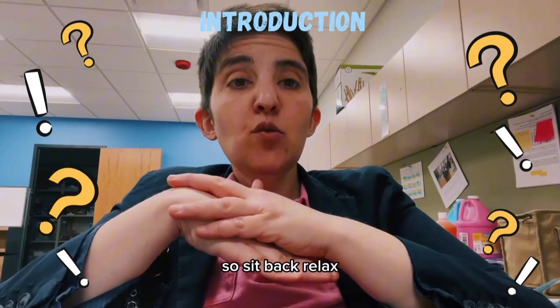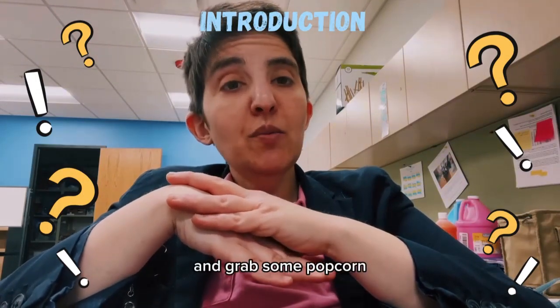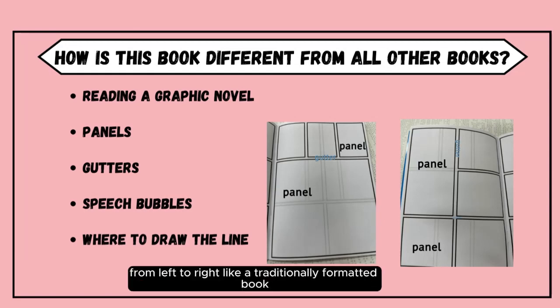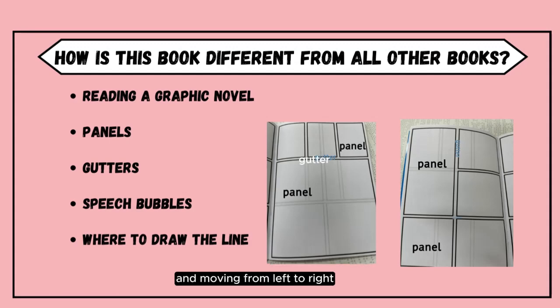So sit back, relax, prop your feet up, and grab some popcorn. You can read most graphic novels and comics from left to right like a traditionally formatted book. Generally, you also look at the panels displayed here, starting at the top of the page and moving from left to right, row by row, just like a regular book.